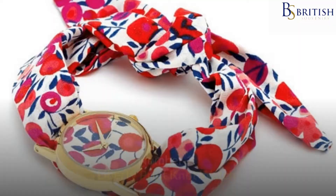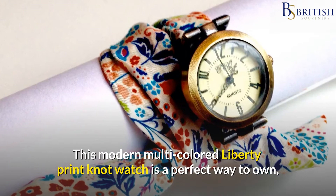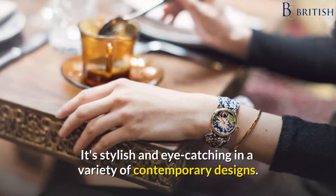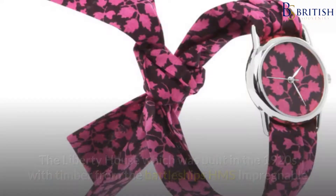Number 1: Liberty Print Knot Watch. This modern multi-colored Liberty Print Knot Watch is a perfect way to own and wear a fabulous Liberty fabric. It's a perfect way to offer a genuinely British gift from this famous London landmark shop. It's stylish and eye-catching in a variety of contemporary designs.